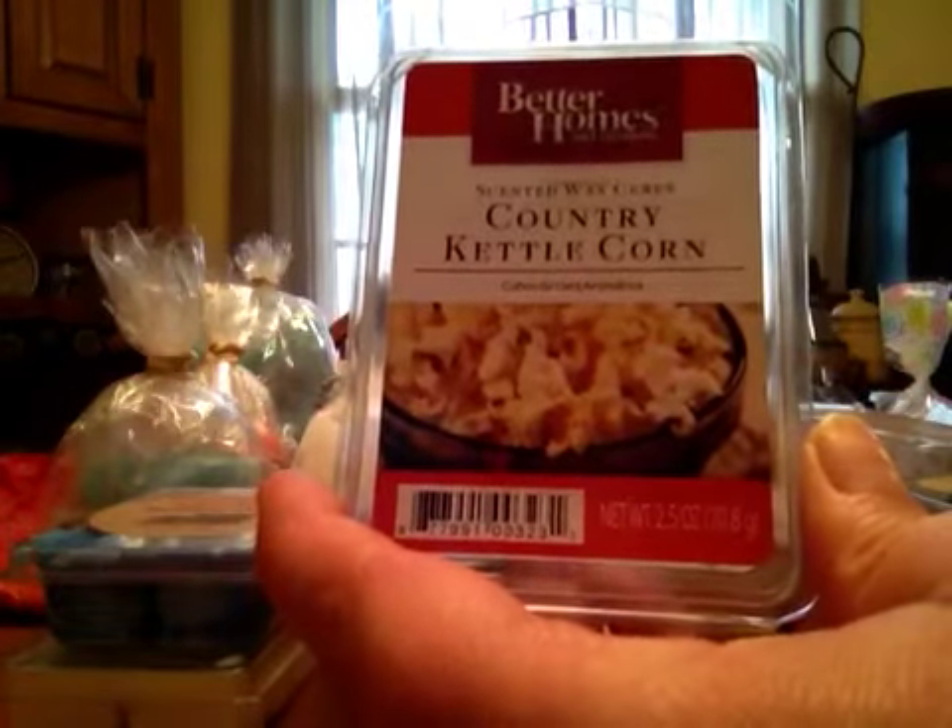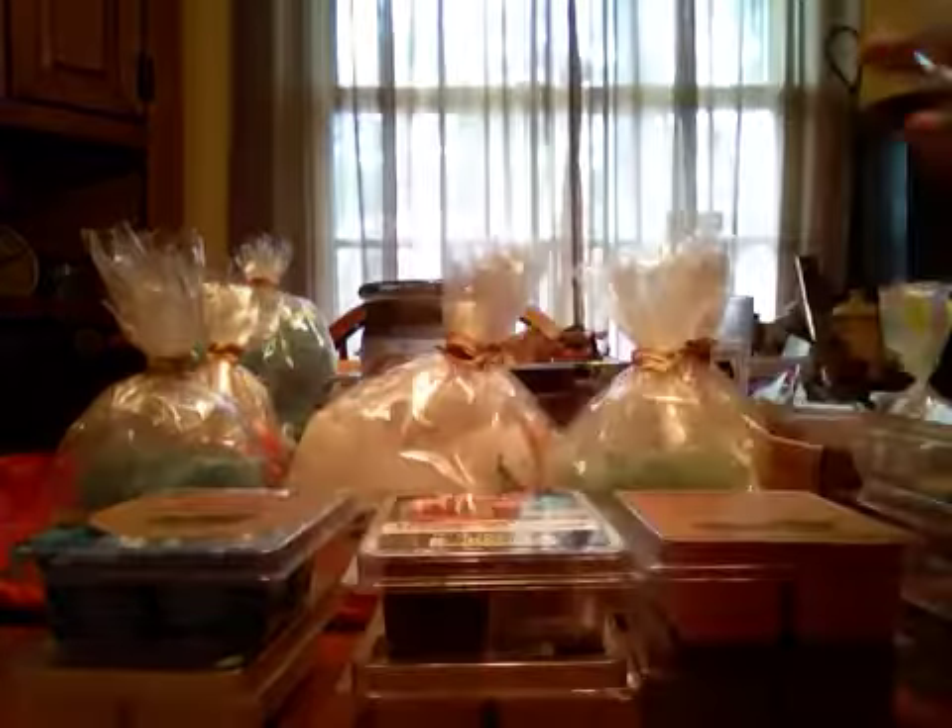Better Homes and Gardens Country Kettle Corn — it just smells like kettle corn, which is that sweeter popcorn smell, in case you didn't know.